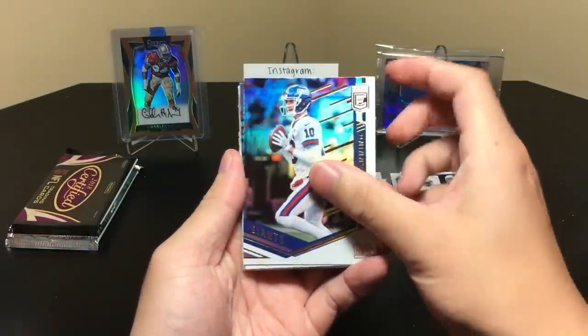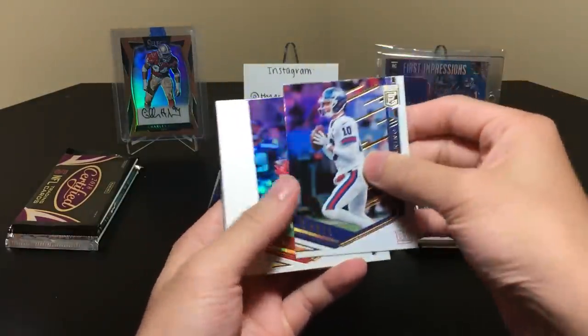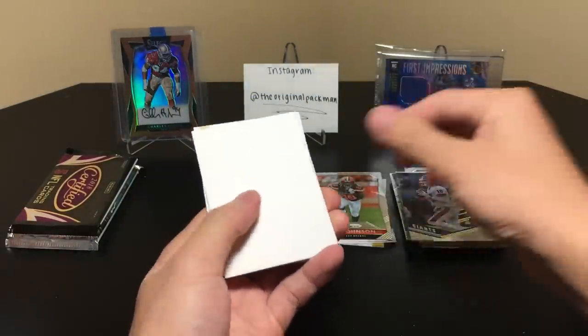Eli Manning — he looked bad. I know he doesn't have a line but he does not look good. DeAndre Hopkins. And a filler card.